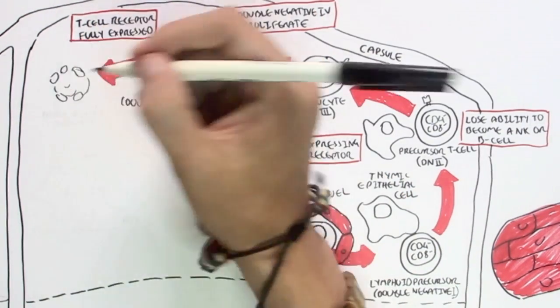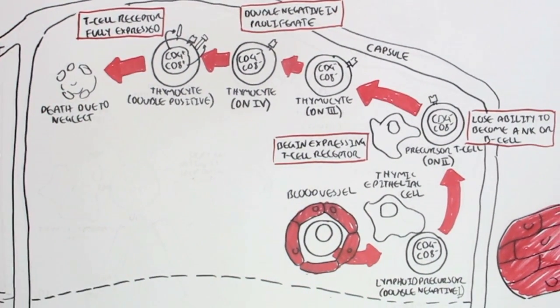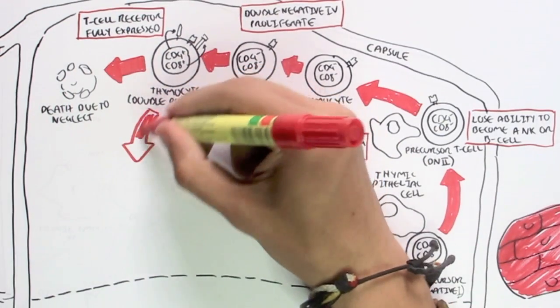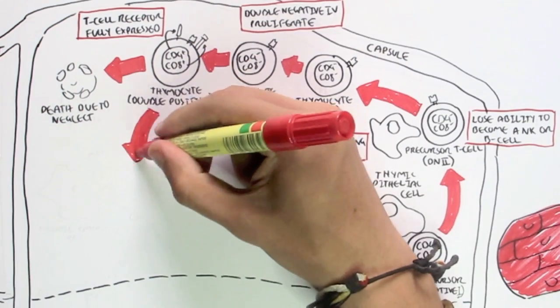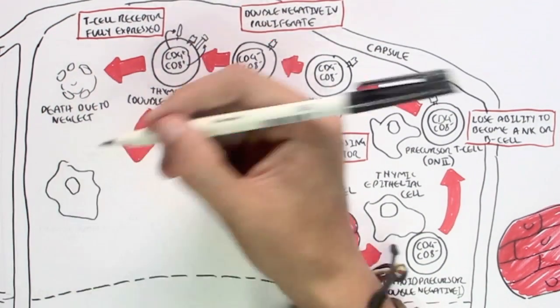What is the fate of this double positive thymocyte? It can die due to neglect if the thymic epithelial cell doesn't interact with it. Interestingly enough, this is what usually happens to the thymocytes — a majority of them die. Alternatively, this double positive thymocyte can interact with a thymic epithelial cell.